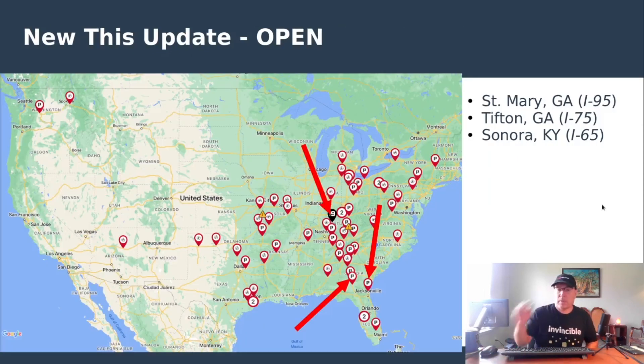New this update: the first I-19 station has opened up in Serona, Kentucky on Interstate 65. Just yesterday, St. Mary's, Georgia — this is near the very popular Kingsland, Georgia stop just before you get into the state of Florida coming down Interstate 95 — spotted under construction not too long ago and has flashed over to being open. Tifton, Georgia, shortly after I did my last update, this one opened up. It's on Interstate 75, it's got a canopy, and it's at an exit that also has a Circle K charging station, so that's pretty cool.